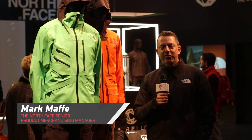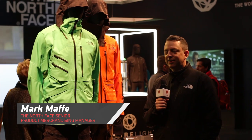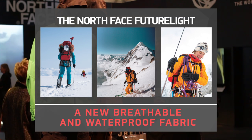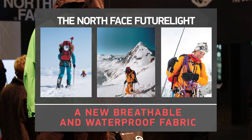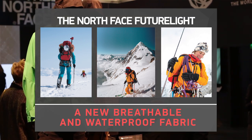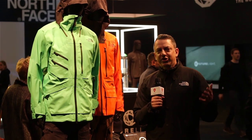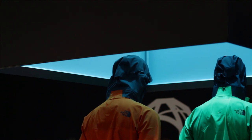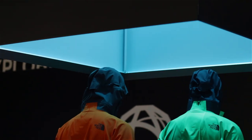Hi, I'm Mark Maffei with the North Face product team. Really excited to be talking to you today about Future Light — this huge breakthrough innovation that we've been working on for over three years. We are now launching it into the world here at ISPO.